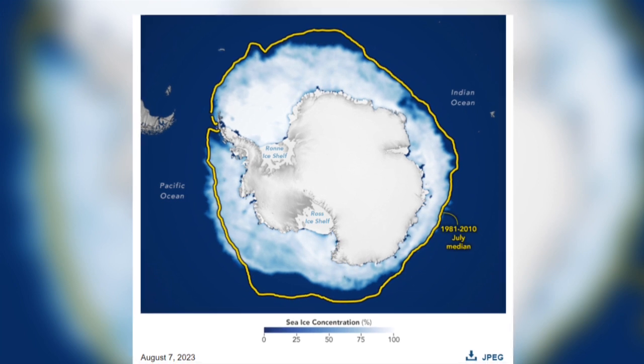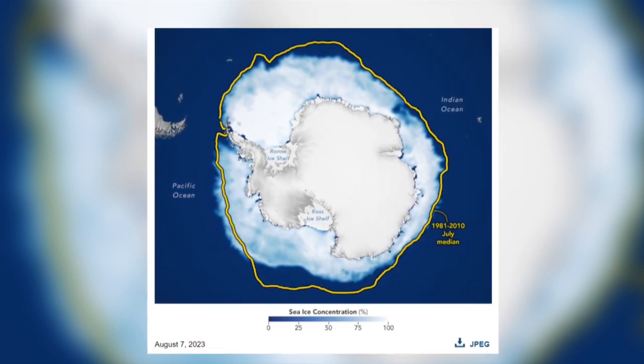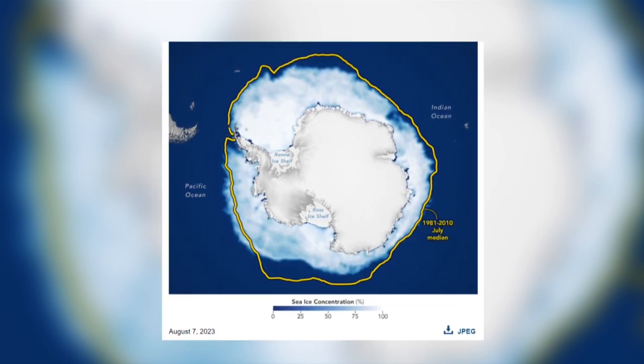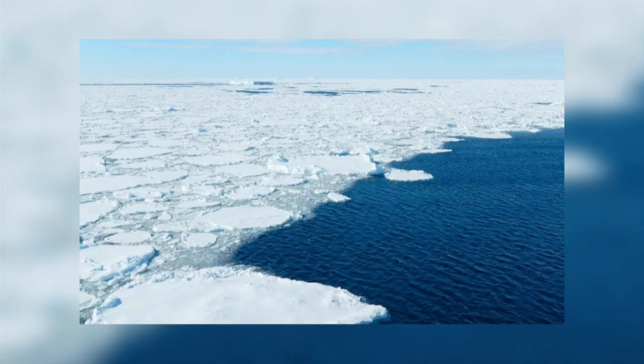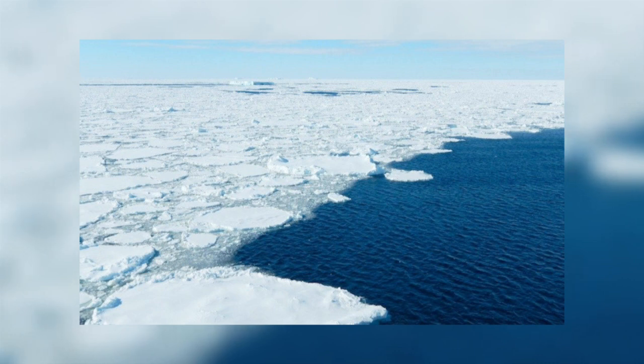This August, the sea ice extent was still far below all previous records for this time of year. It is at this time that oceans are freezing up, but scientists were seeing areas that were still largely ice-free. In fact, the area of ice missing from the Bellingshausen Sea this August is as big as Greenland, and is significantly bigger than that missing last year at this time.